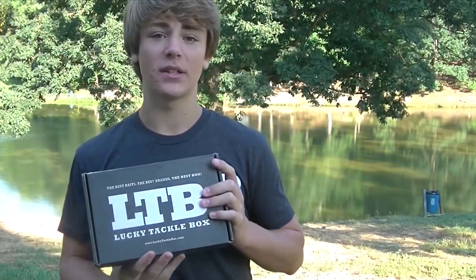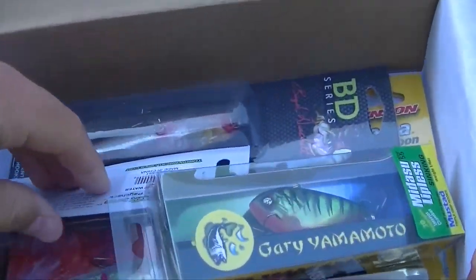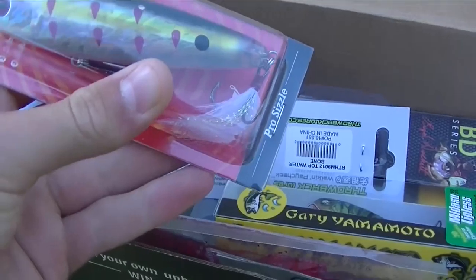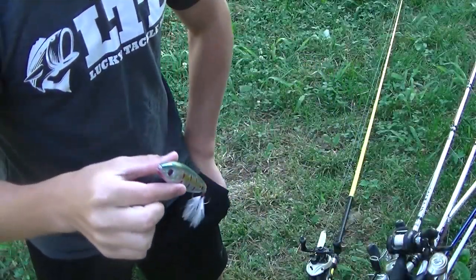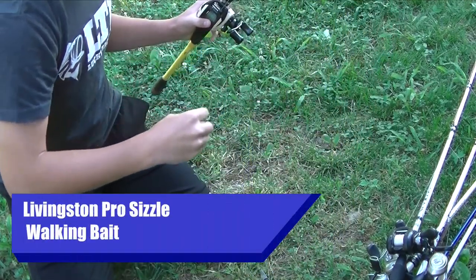Hey guys, Jack here with Obsessed Fishing, and today I'm coming at you with another video of some morning time pond fishing with my Lucky Tackle Box. Lucky Tackle Box is a subscription-based product — you pay a certain number of dollars and you get a certain amount of tackle every month. They range from saltwater to walleye to bluegill. This is the Bass XL Box, it's $23.95. It's a really cool company with some really great guys, and I just love it — it's like Christmas every month. So today we're going to take it out here on this pond, see if we can't catch some fish. Hope you enjoy, stay tuned.